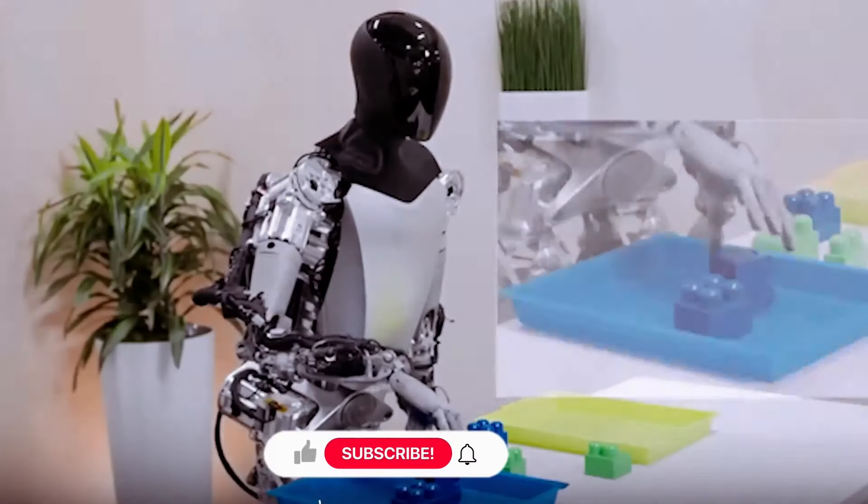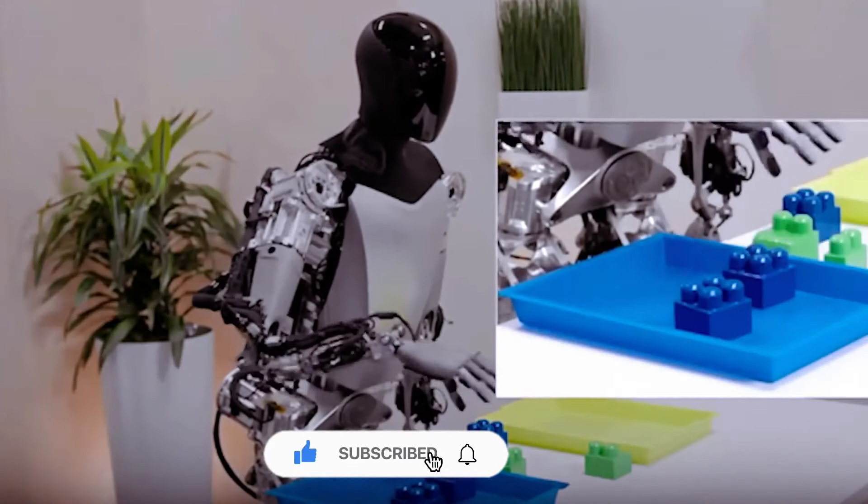If you liked this video, make sure to hit the like button and subscribe to the channel for more exciting videos.